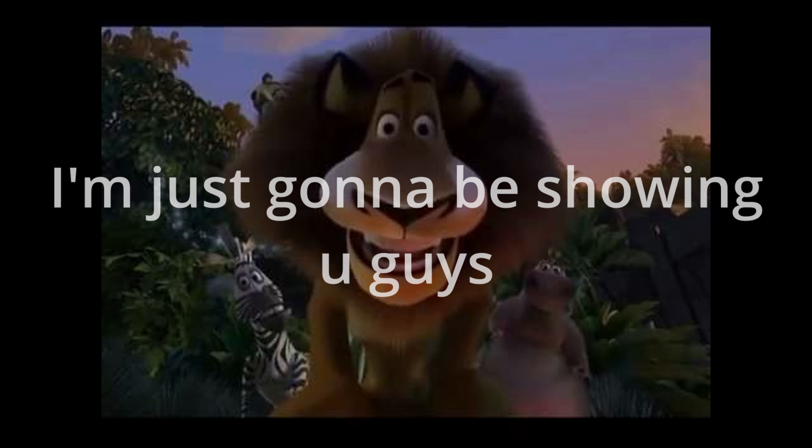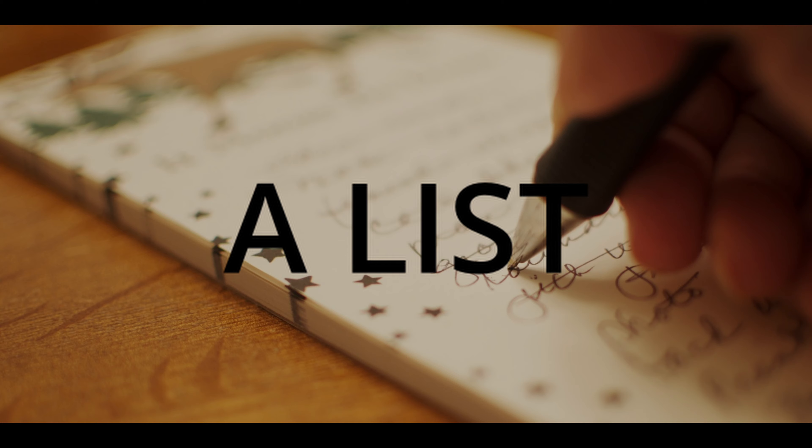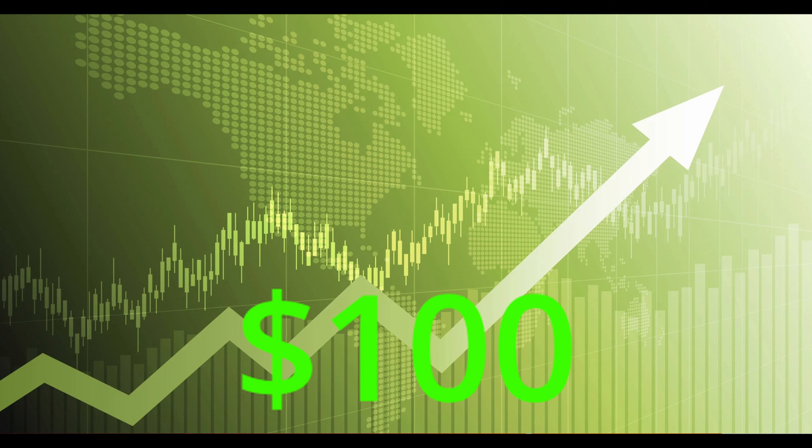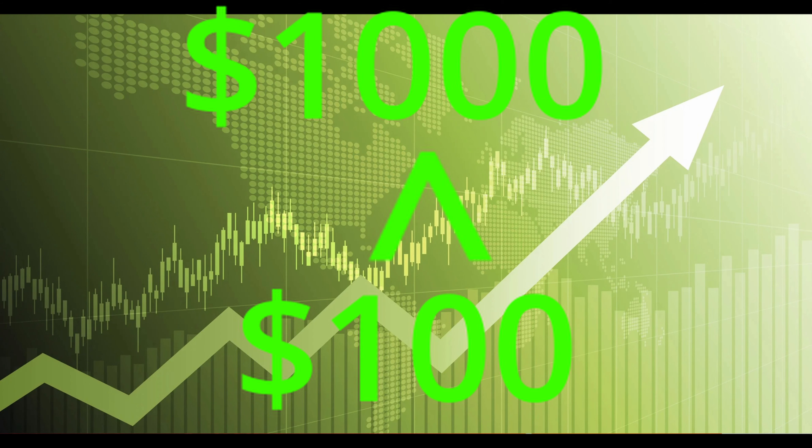Why hello there. Today I'm just going to be showing you guys a list of some expensive knives and gloves that are worth hundreds and technically thousands of dollars. And some of them were sold for cents.